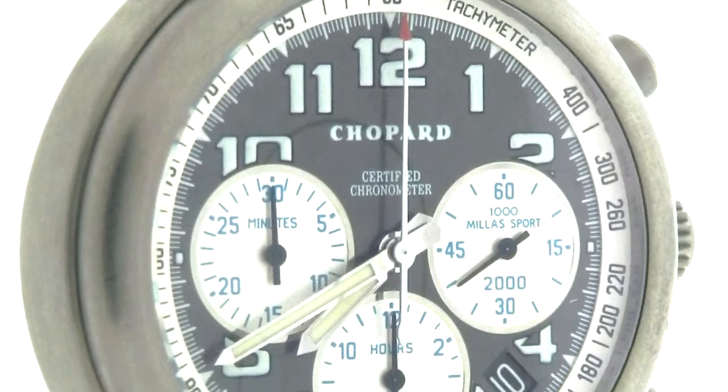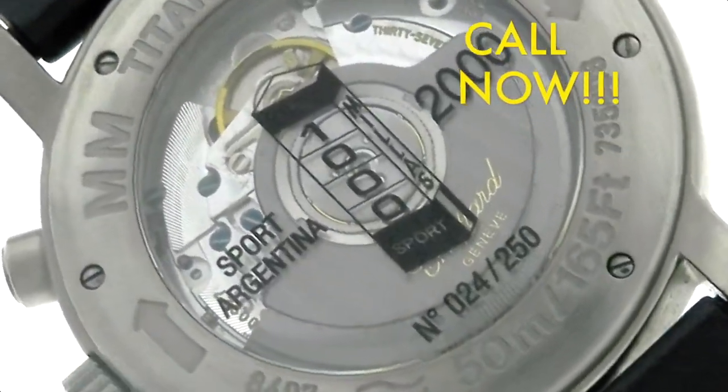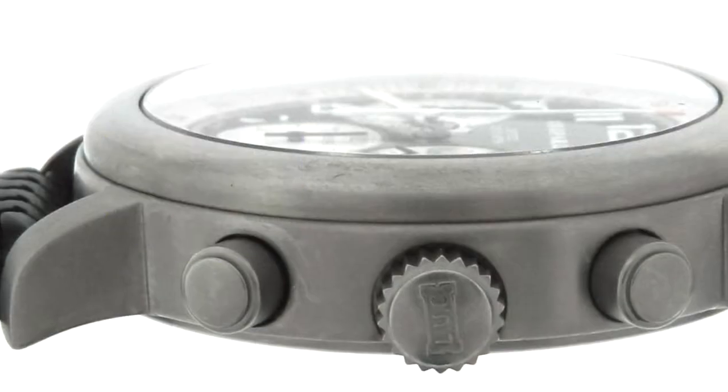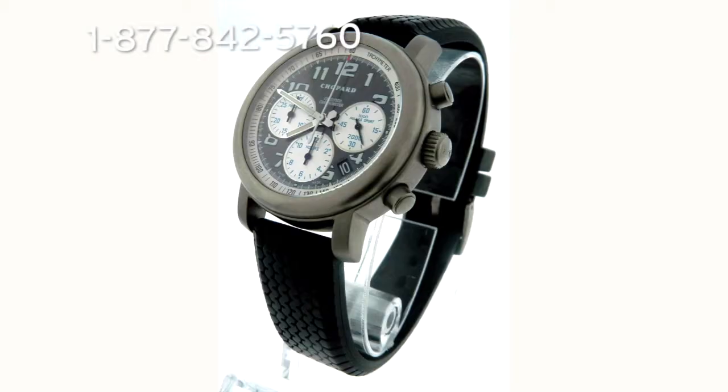You are looking at the pre-owned men's Chopard model Mille Miglia 8400. Call now, get this impressive titanium watch, 100% authenticity guaranteed. Get a super 52% discount on the retail price. Don't miss out on this limited edition chronograph watch with a skeleton window on the back plate.